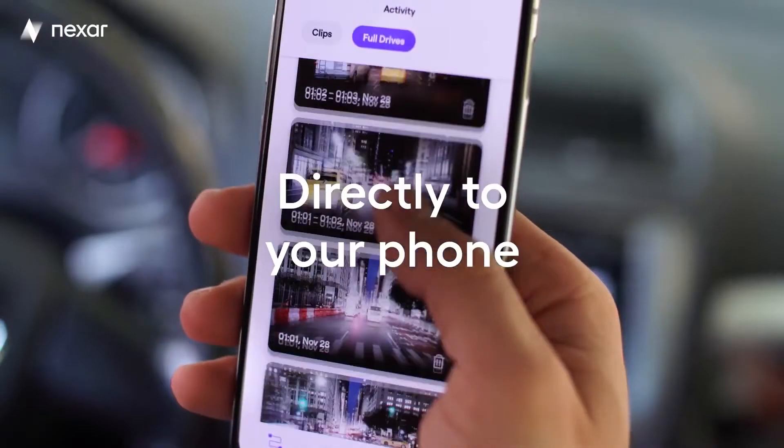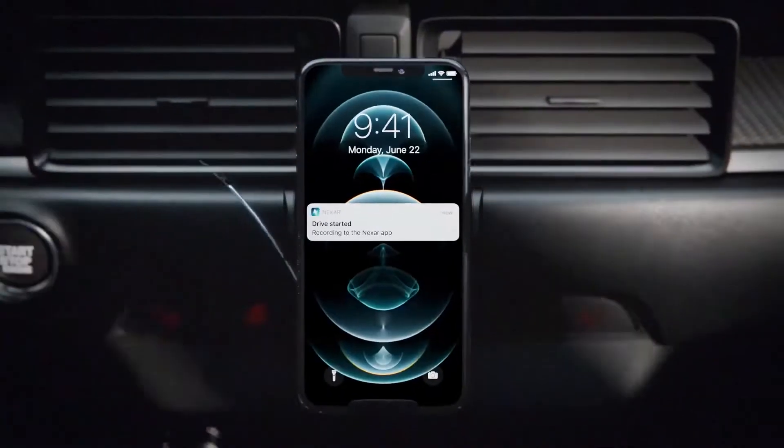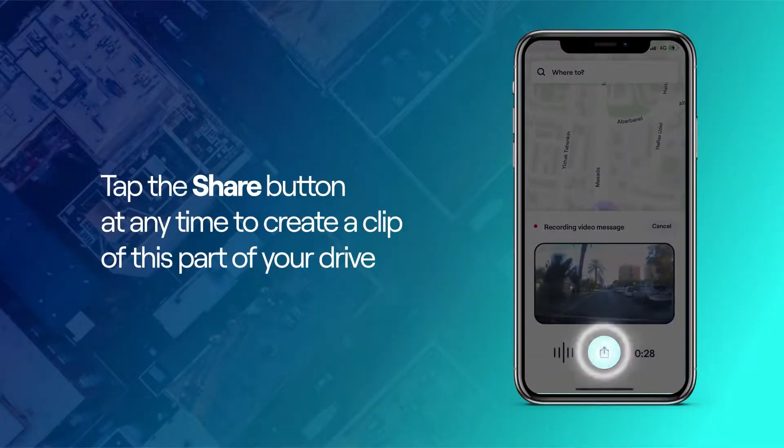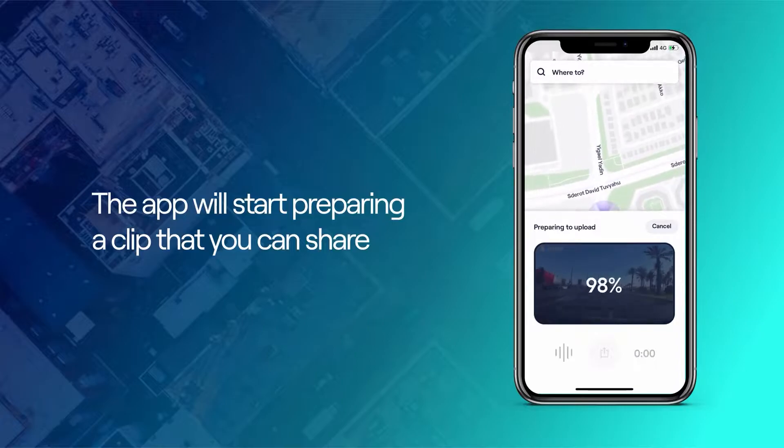This camera also works in tandem with the app on your phone, and is instantly sending footage every second to your phone, so even if you run out of memory, you're still covered by cloud backup. This is a really cool feature that the Nexar Pro comes with, and so let's dive a bit deeper into the cloud storage system.